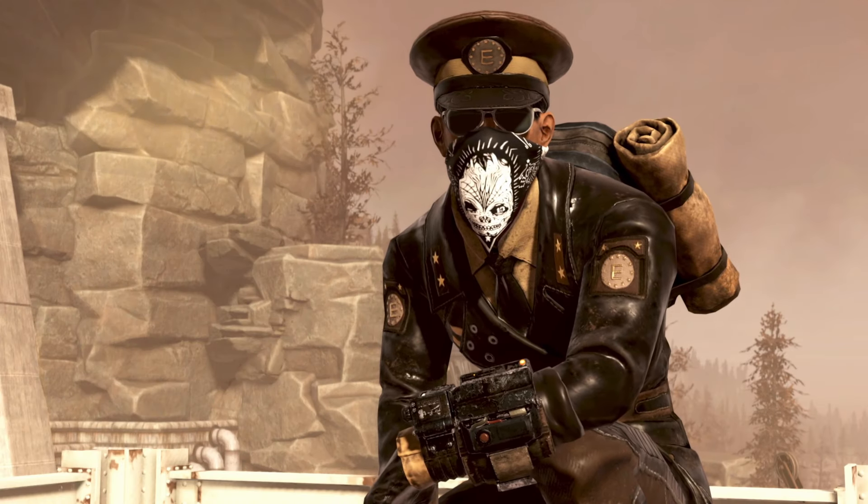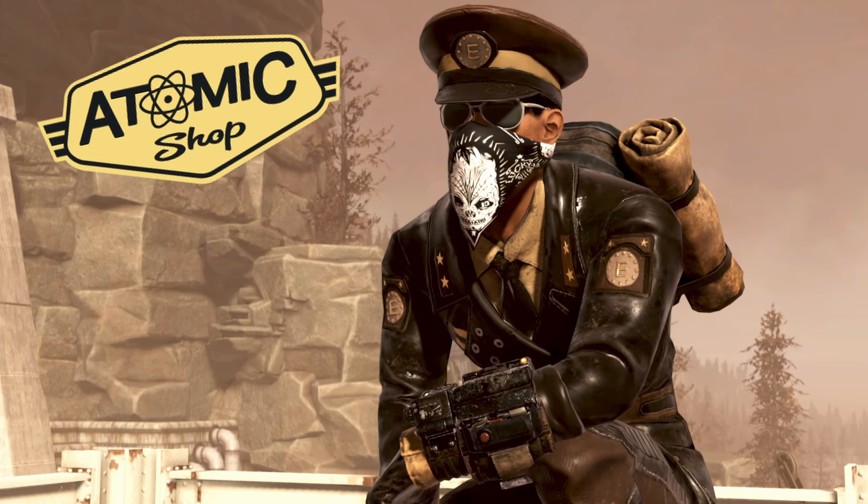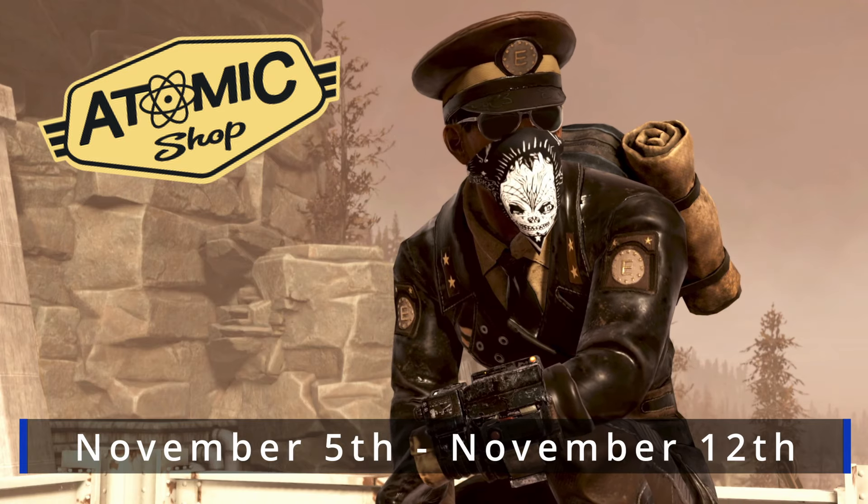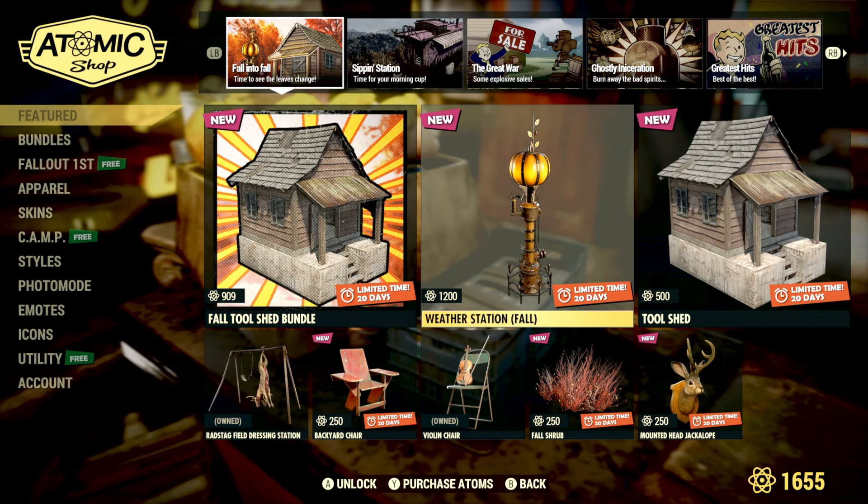Howdy folks, another Tuesday which means it's time for another Atomic Shop update. Let's check out everything that's available from today, November 5th, right through until November 12th.